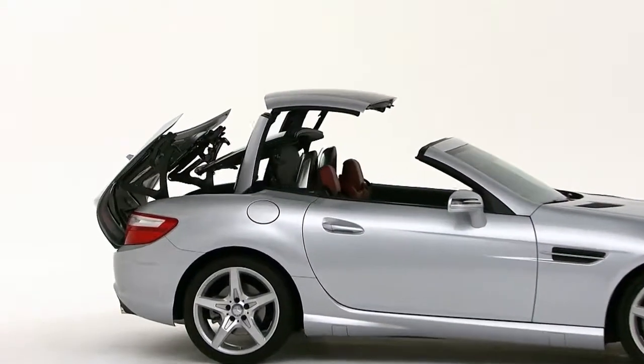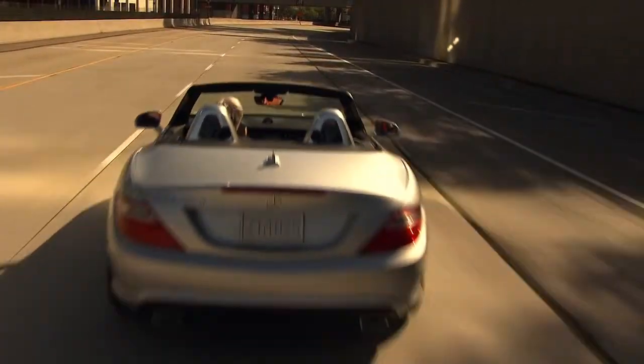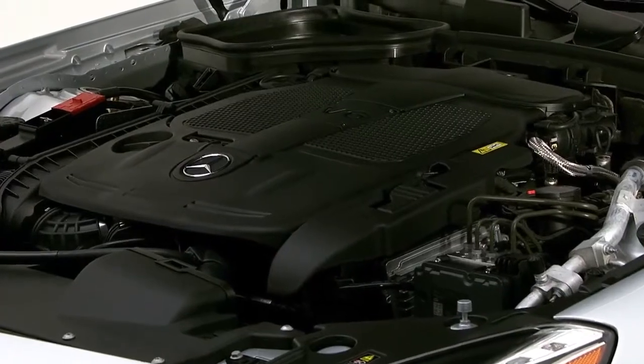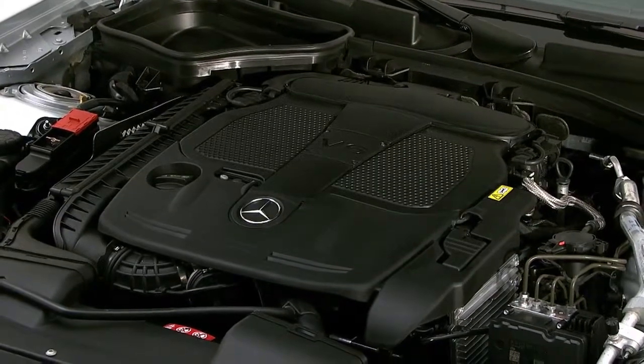As fascinating as it is to watch the SLK open up, it's more fun to open it up for yourself on the road. All three engine options in the SLK — the turbo 4, V6, and AMG V8 — use our most advanced technology to generate more torque from less fuel with lower emissions, along with quick 0 to 60 times.